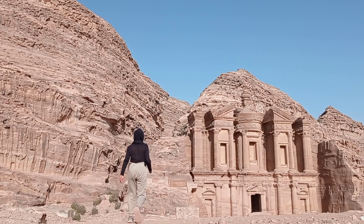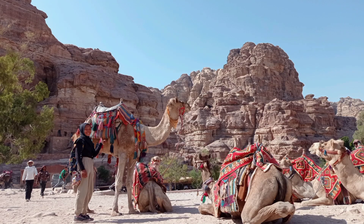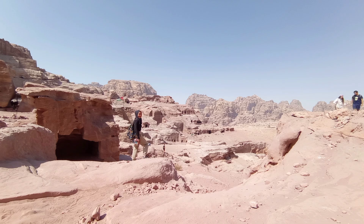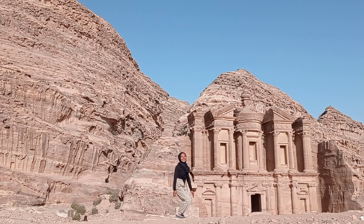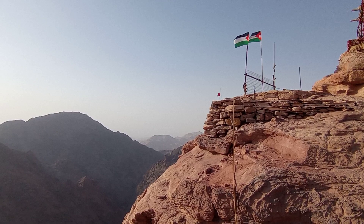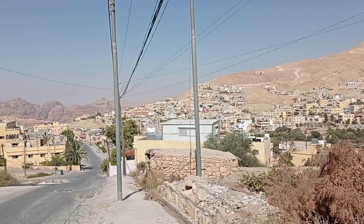On my second day in Petra, I managed to cover all the highlights and must-see places. I found the best spot to view the theater, climbed to the royal tombs to see them closely, found a 450-year-old pistachio tree, and climbed over 800 steps to reach the Ader Monastery. I even went further to the viewpoints where a waterfall can reportedly be seen. Today's walk was almost 20 kilometers. Good morning — today I will continue my exploration of Petra.